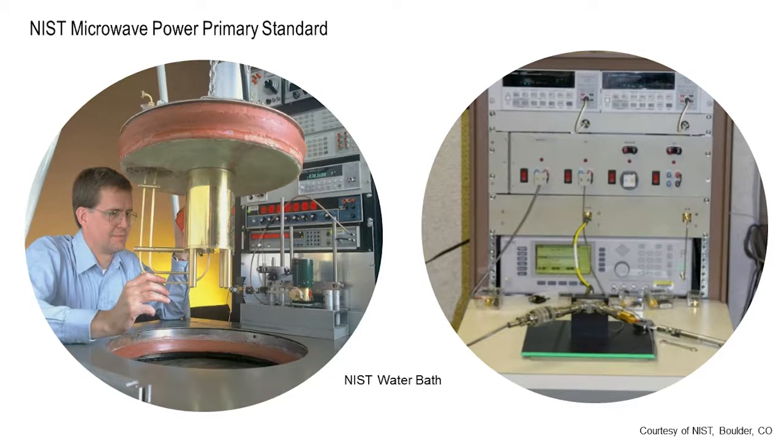It's called a calorimeter, which is in Boulder, Colorado. This is NIST. What NIST does is they then calibrate a reference sensor, and then that sensor can be used to calibrate sensors which are sent in by outside customers.